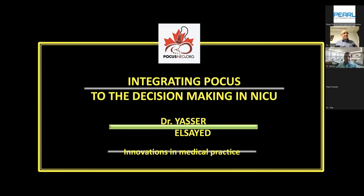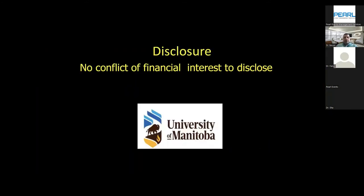Thank you very much for giving me this opportunity. I will be talking about integrating point of care ultrasound to the decision making in NICU. In our center in Winnipeg, we have been using point of care ultrasound since 2016, and it has become standard of care. We are now relying on lung ultrasound for management of lung diseases, integrating with or sometimes replacing x-rays. I have nothing to disclose, and I'm presenting on behalf of my colleagues in the unit.